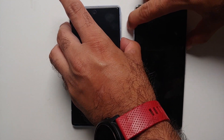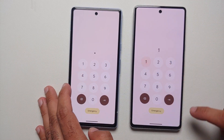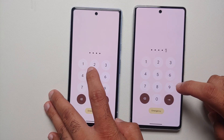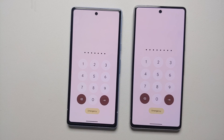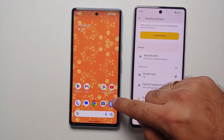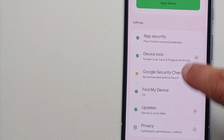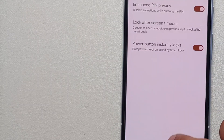Another new feature relates to animations when entering your PIN. On the Pixel 7 running May 2023 security patch, there's an animation highlighting the number you select; this is now present on the Pixel 7a with the June 2023 feature drop. To enable it, go into Settings, then Security and Privacy, tap the down arrow next to Device Lock, tap the settings icon, and you'll see a toggle called Enhanced PIN Privacy — disabling this enables the pin entry animations.